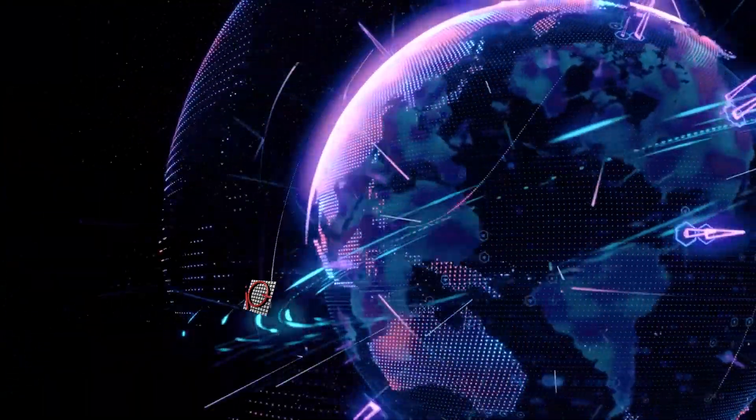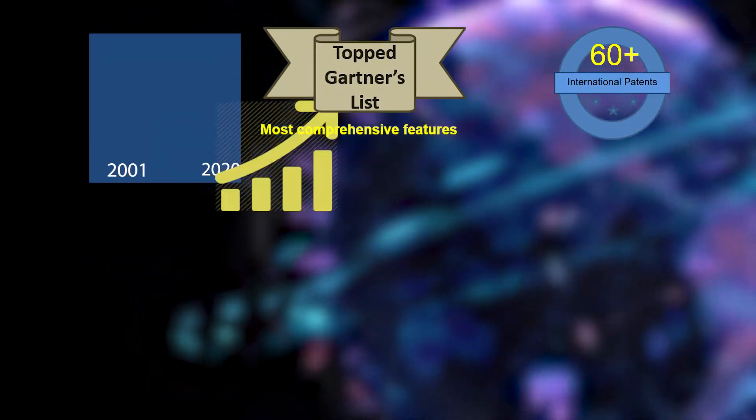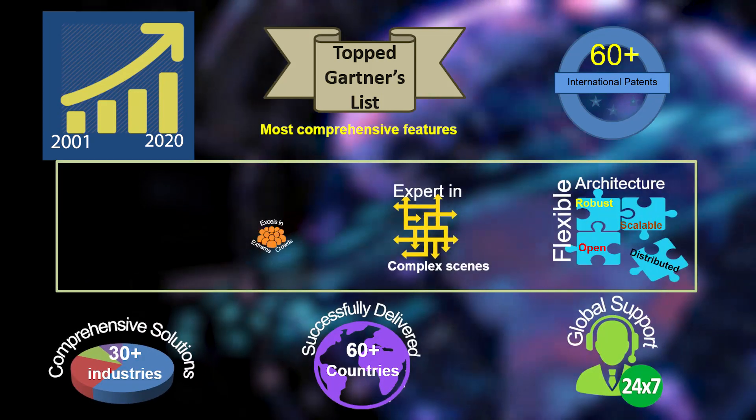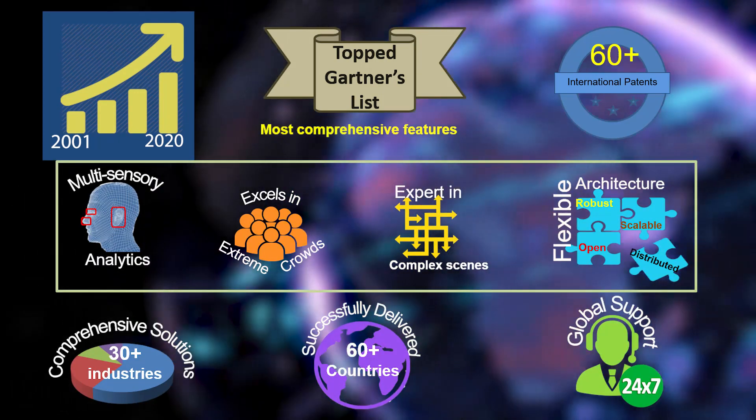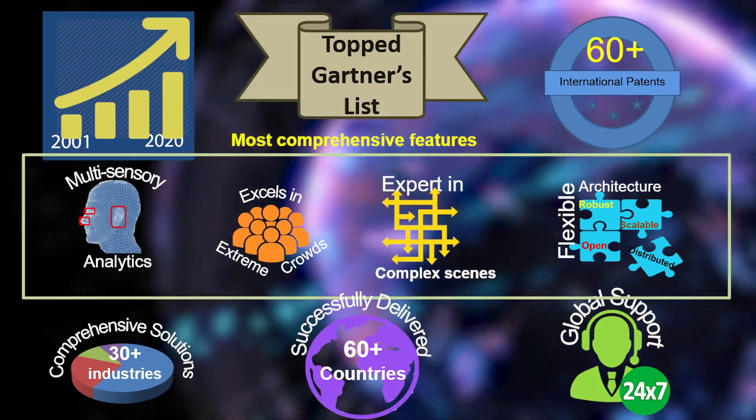This system is unique, based on several of our 64 international patents, and with our two decades of experience, you can rely on its robustness. This technology is brought to you by the world's leading supplier of artificial intelligence video based analytics.